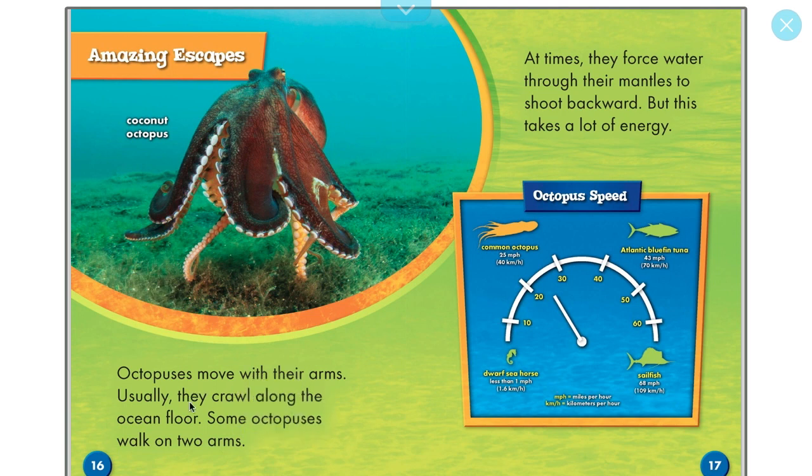Octopuses move with their arms — usually they crawl along the ocean floor, but some octopuses walk on two arms, like the coconut octopus. At times, they force water through their mantles to shoot backward, though this takes a lot of energy. The common octopus can reach 25 miles per hour — faster than a dwarf seahorse at 1 mph, but slower than an Atlantic bluefin tuna at 43 mph or a sailfish at 68 mph.